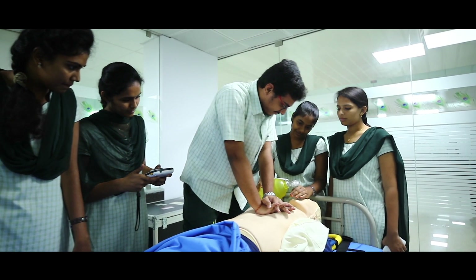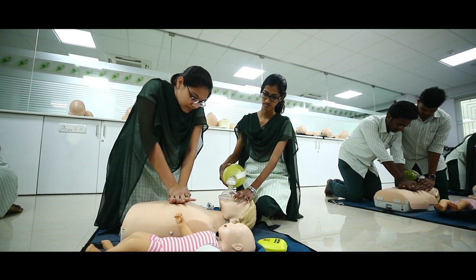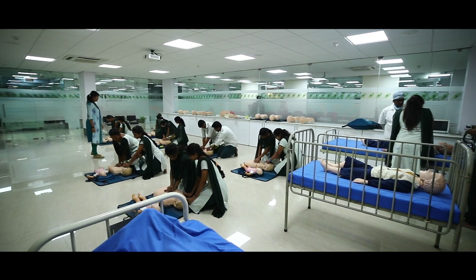In the Clinical Simulation Lab, trainees can practice on mannequins whose complex circuitry causes them to react as if they were human. In recent trends, it has been noticed that students are lacking the practical skills required for their practice on real patients. So we try to recreate all the theoretical modules into practical sessions and simulate them in a real-time environment, which gains their knowledge, improves their confidence, and also decreases errors in their clinical setups.